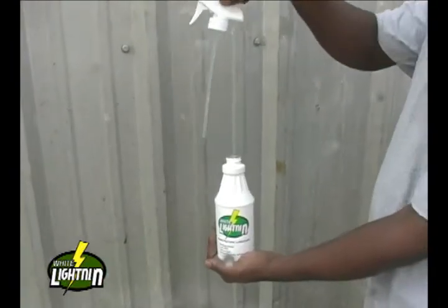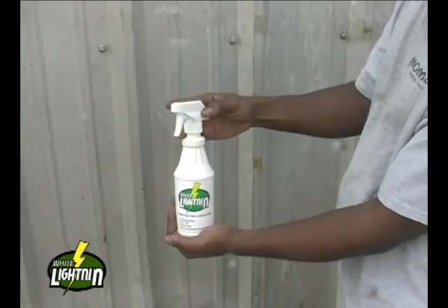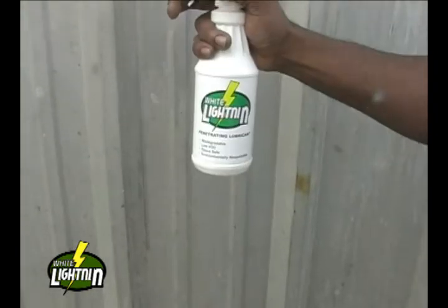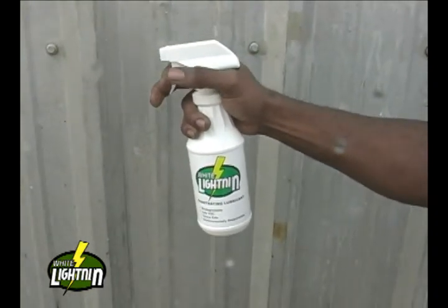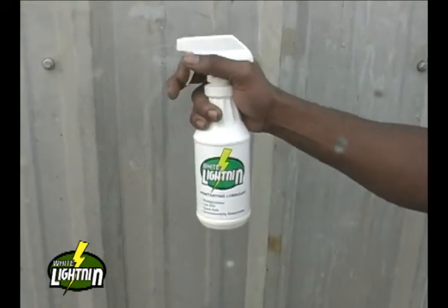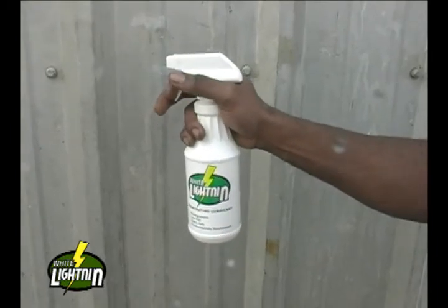White Lightning's green lubricant concept even extends to its packaging. Through MoMAR's partnership with the EPA's Design for the Environment program, we have learned that trigger sprayer bottles are the preferred method for spraying a product because they eliminate the need for solvents to thin the product and the need for propellants to allow for its removal from the can.